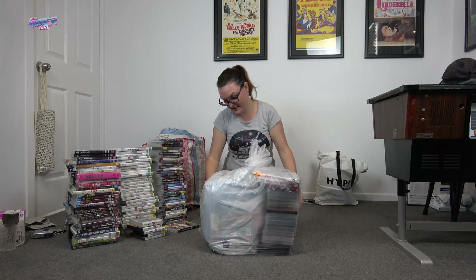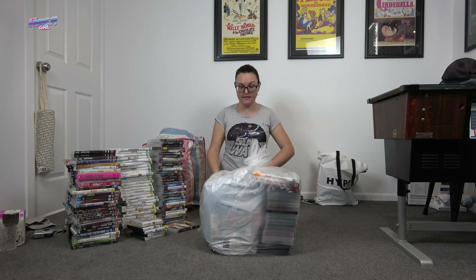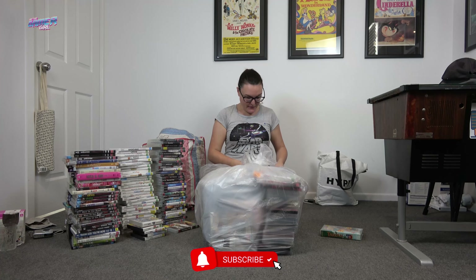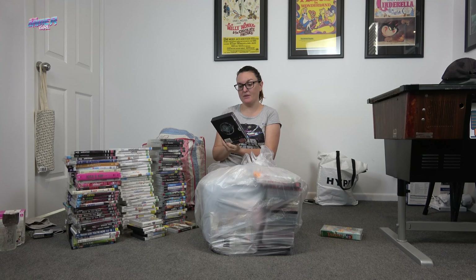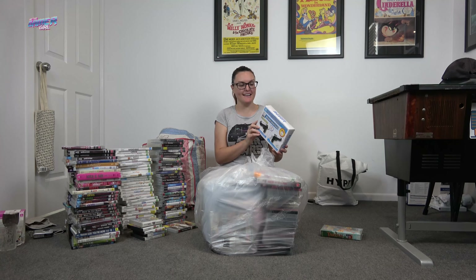This looks like a combination of all different things with some VHS in here. There's Tarzan Disney, Californication — oh, this is awesome — the Ring Collection on DVD in a nice box set. And this is something I've actually bought myself in the past — it's a gun attachment for the Nintendo Wii. I'm really glad to have another one of those.